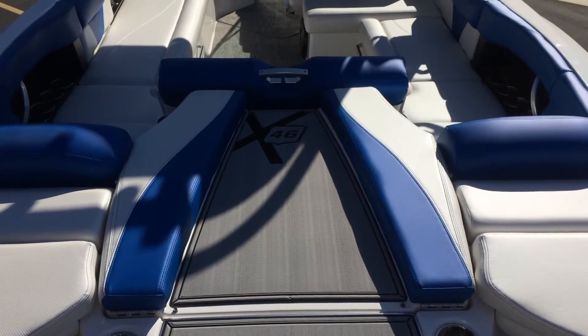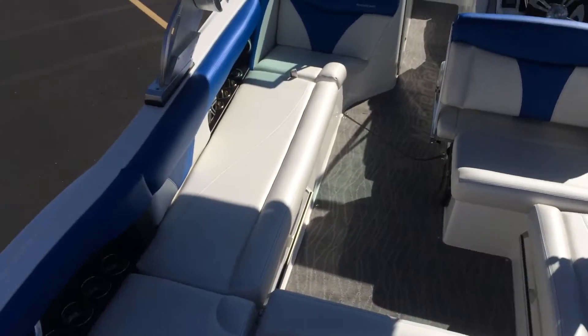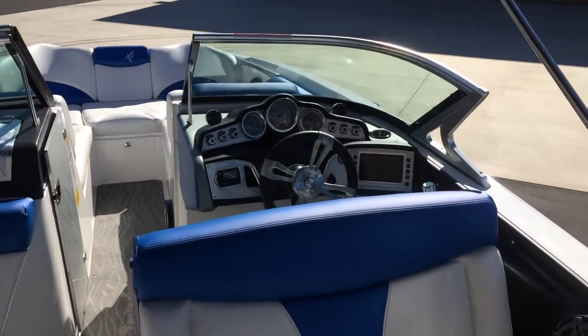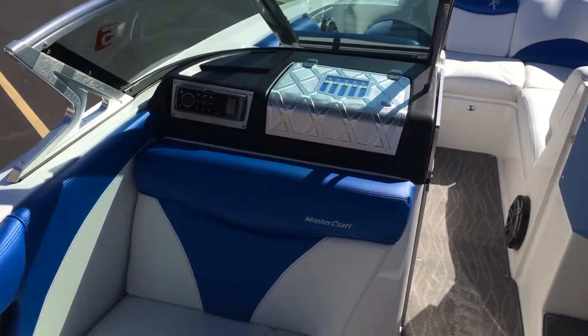Here we are inside this X-46, blue and white. You can see all the cockpit space — the BTS windshield, the 7-inch touchscreen, and the radio.